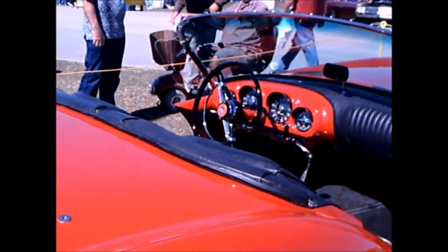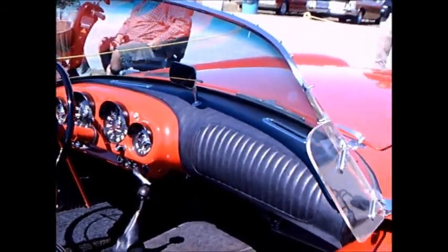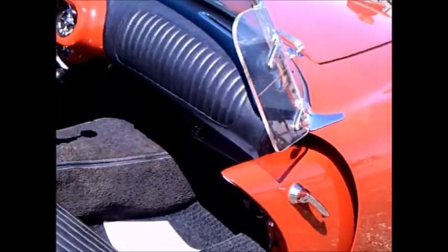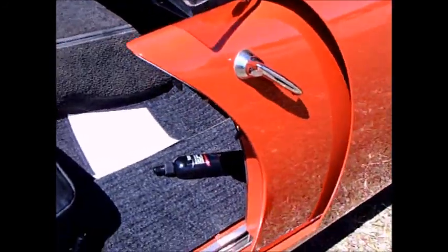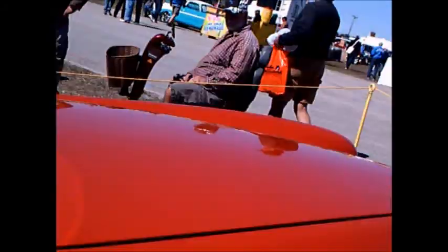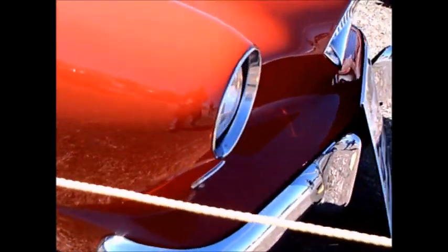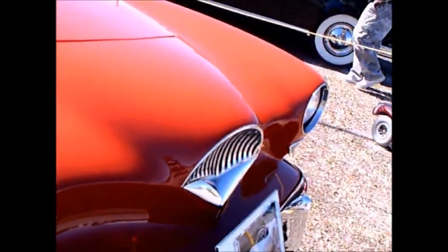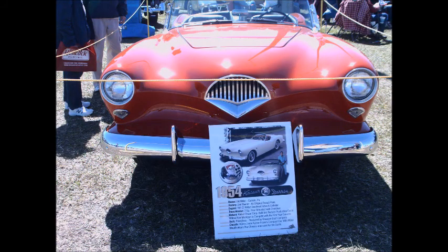This car is original except for a repaint. Notice the wind deflector there. Very unique car, and evidently brought down here to Florida for the Kaiser Fraser show.